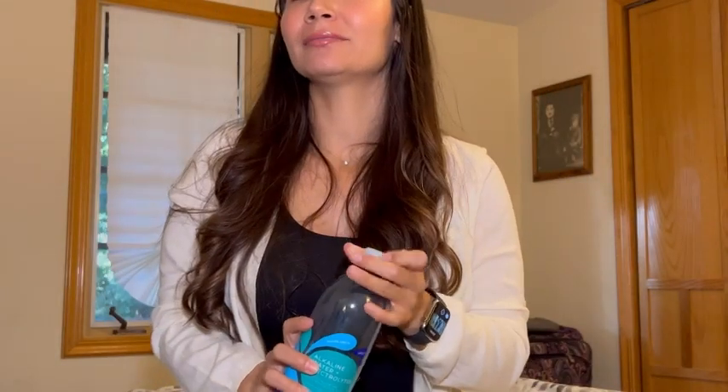Just pop them in, drink your water, and you've gotten your B12 for the day. I absolutely love these guys. They're super convenient and great quality. That's my point of view.